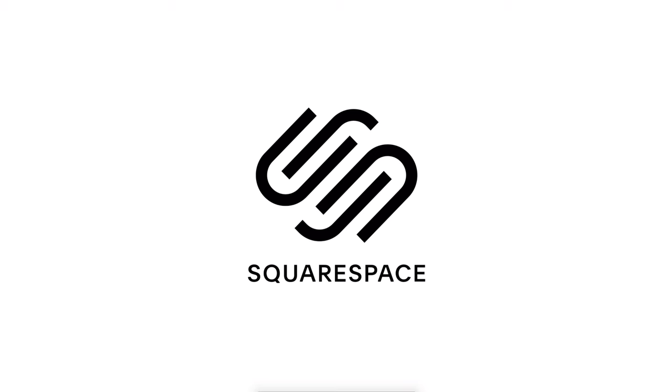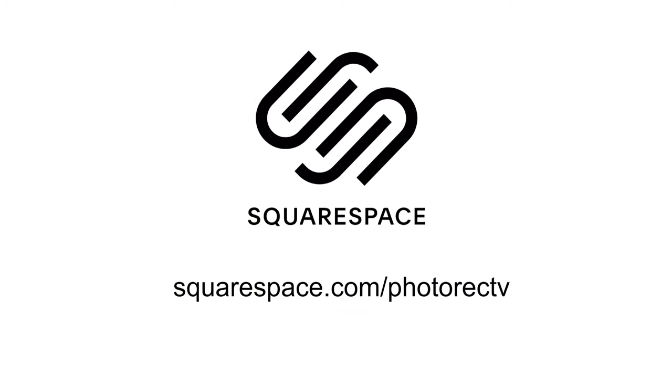This video is brought to you by Squarespace. A couple of years ago I switched away from worrying about hacking, spam, plugin updates, and SEO. Squarespace is where I host photorec.tv — worry-free hosting, great analytics, and easy beautiful websites. Start at squarespace.com/photorecTV to save 10% off your first purchase.